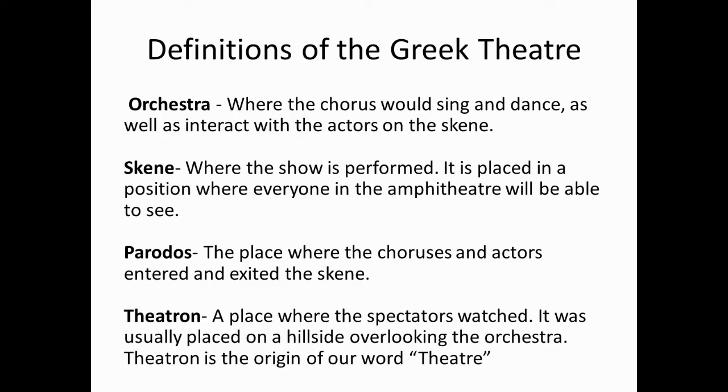Definitions of the Greek theatre. Orchestra: this is where the chorus would sing and dance, as well as interact with the actors on the skene. Skene: this is where the show is performed. It is placed in a position where everyone in the amphitheatre will be able to see.